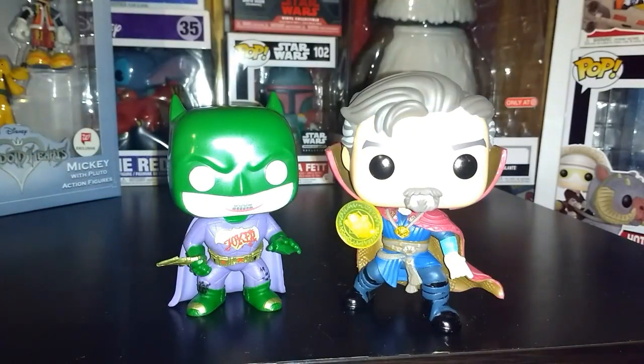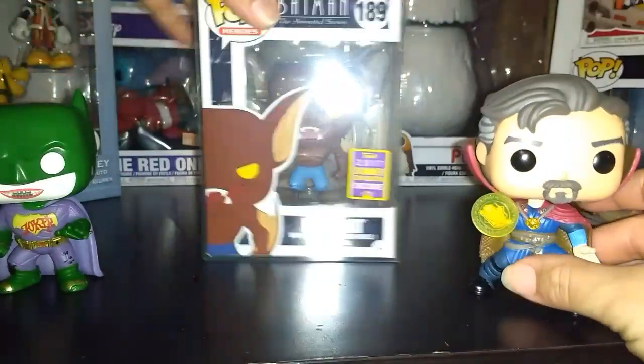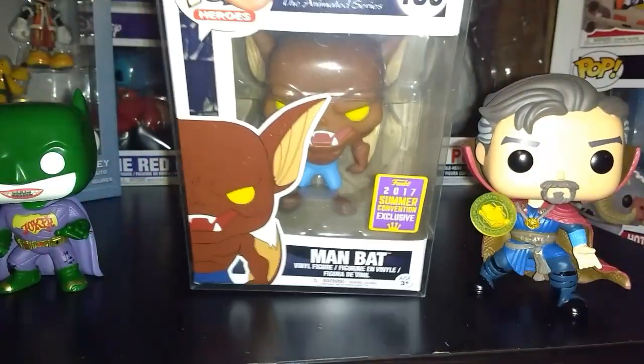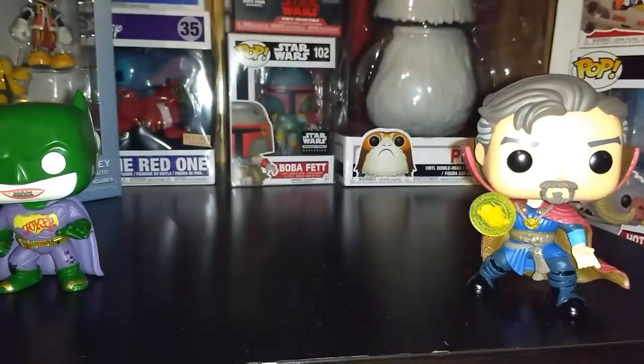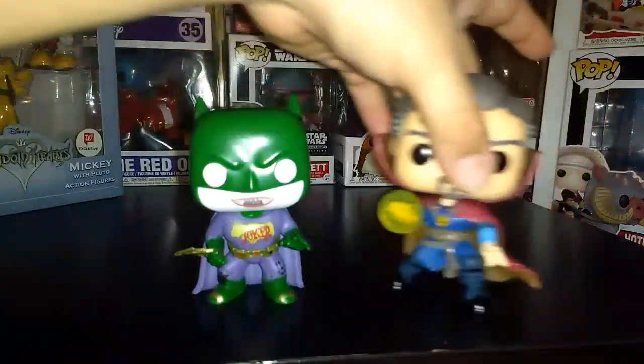In case you were wondering what else I was going to choose, it was actually the Man-Bat from Batman the Animated Series, exclusive to the 2017 San Diego Comic-Con. Let me show you a quick view — that was actually a close one, but I'll use it as an honorable mention. Now let me go ahead and get on to number two.